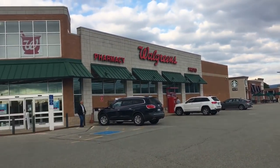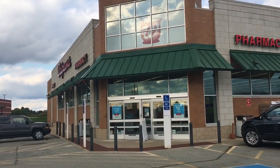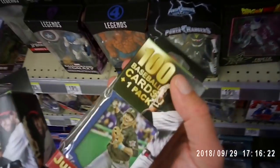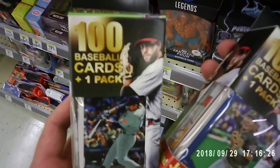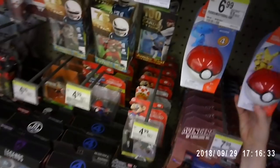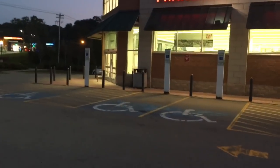Alright, we are here at Walgreens and we're looking for some baseball cards. Hopefully we find something good in here. I think they sell Fairfield packs here. We're going to see what they have. They got baseball cards. It looks like you get 100 baseball cards plus one pack in here. We got Jung Ho on the front of this one. It's like a Gypsy Queen card and an Adrian Gonzalez there. You can tell the pack is going to be 2016 Topps. One more Walgreens here today and then we'll open these packs up.